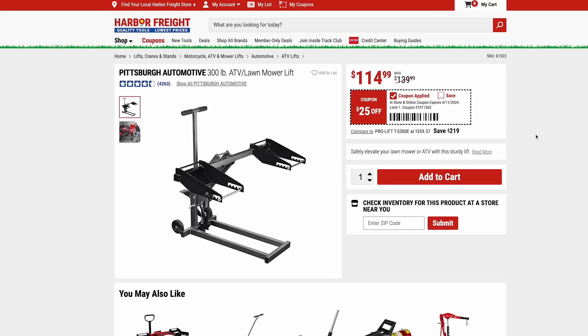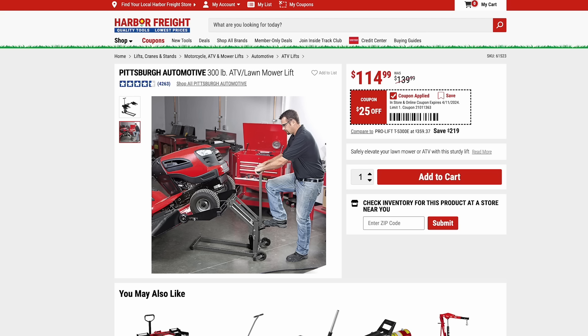It's also time to get out that lawnmower, lawn tractor, or ATV and do any routine maintenance. Here we have the Pittsburgh 300-pound ATV mower lift on sale for $115. If you have the space, this can make working on your lawnmower so easy and very safe. I usually end up using a jack to jack mine up, but with this you could just drive over with the front wheels lifted and have a safe working environment. It's $25 off right now at $115.